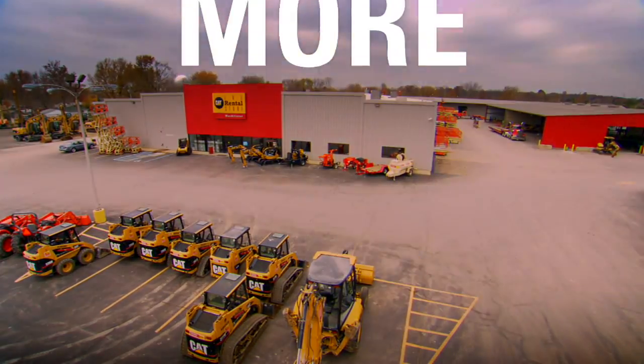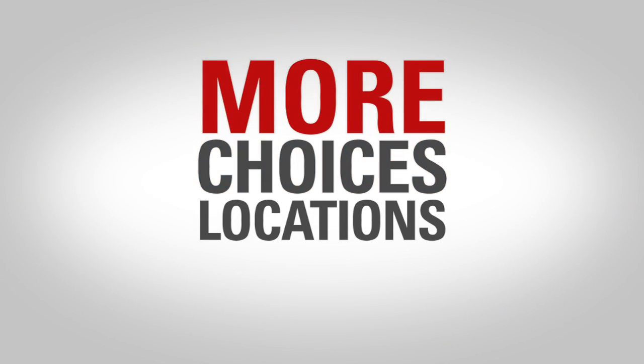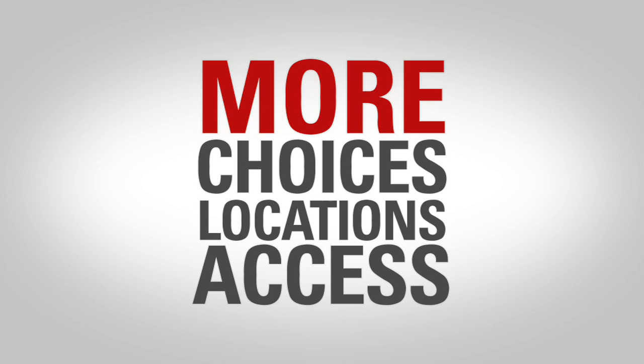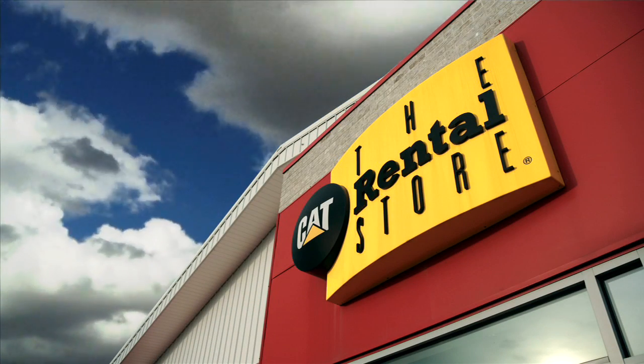When it comes to rental, what you need is more. More choices, more locations, more access — and more is exactly what you get from the Cat Rental Store.